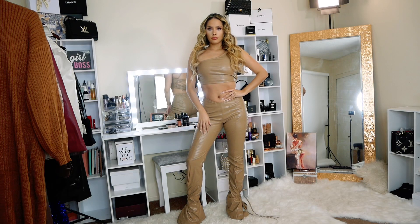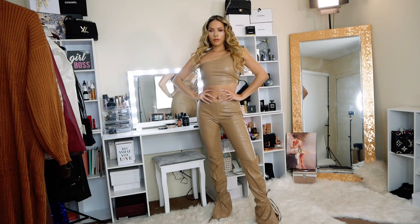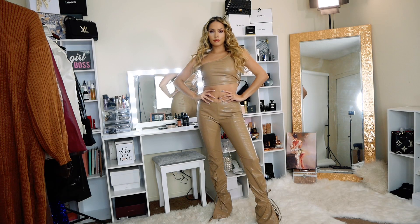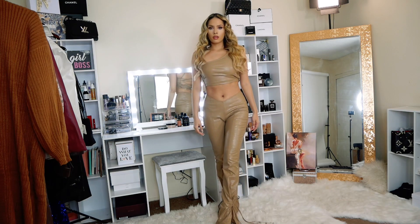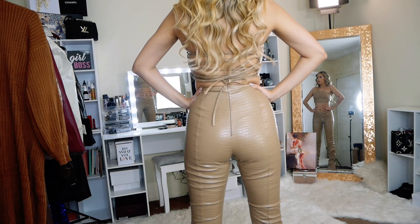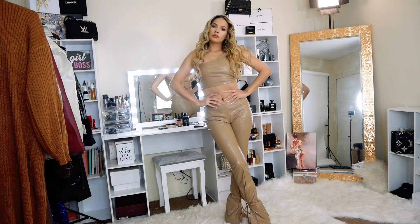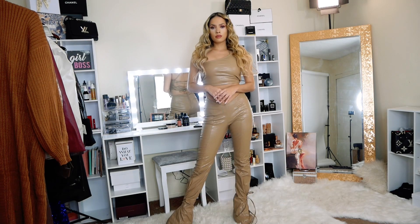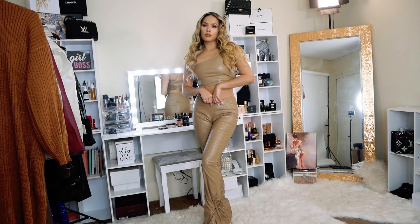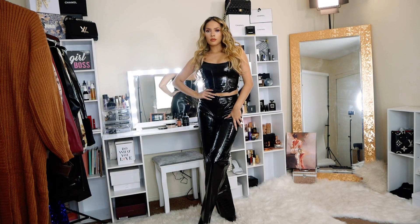The first outfit is this beautiful beige latex set. I love it so much — it reminds me of what Britney Spears used to wear at the beginning of her career. These pants are very flattering and the material is high quality. I'm wearing this in size S. The top fits me perfectly, but I'd want my pants to be tighter, so one size down would have been perfect.